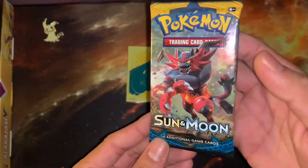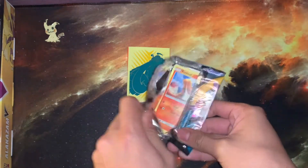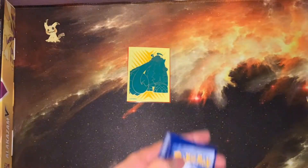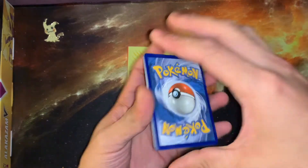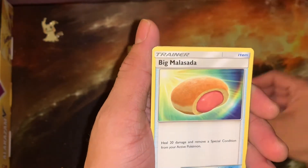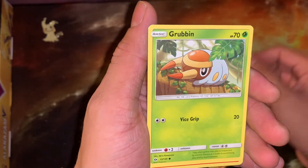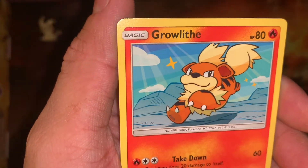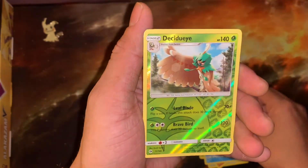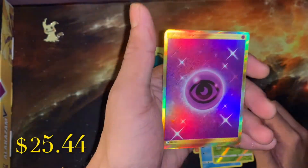We got an Incineroar right here from the Sun and Moon set. There's a code card for you guys. Going from the back to the front, starting off with the psychic energy — we have a Polywirl, Steamy, a Big Malasada, Torkoal, Zubat, Grubbin, and Growlithe. Really cool Pokémon art right there, very cartoon-like. And a Popplio, a Decidueye — that's a reverse rare.